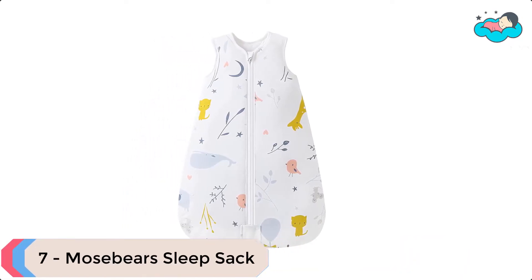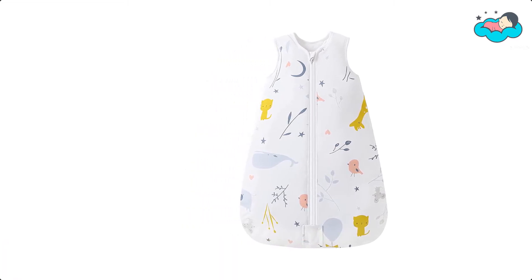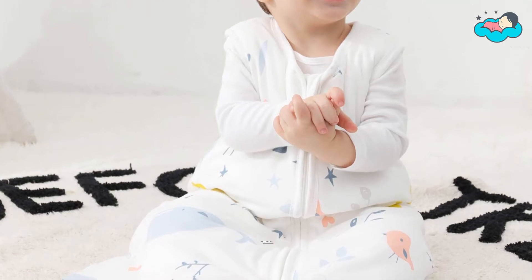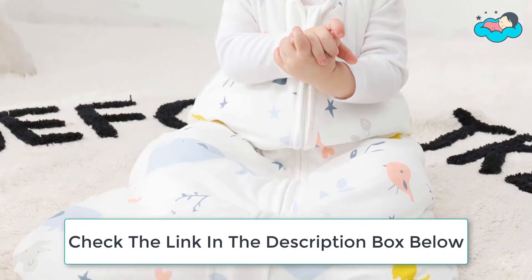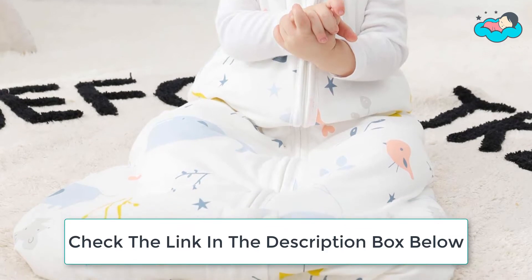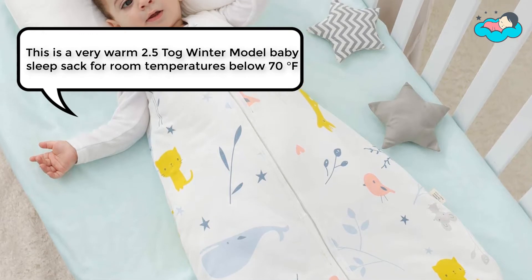Ranking at number 7, we have Mose Bear Sleep Sack. This ultra soft and cozy hand-feel outer with a soft polyester filling is perfect for autumn and winter use. The generous sack design allows room for kicking but cannot be kicked off, so baby stays warm all night. This is a very warm 2.5 TOG winter model baby sleep sack.